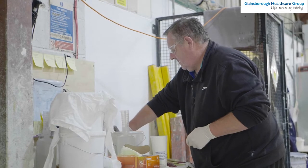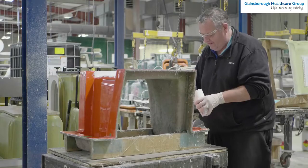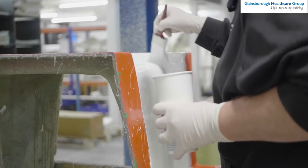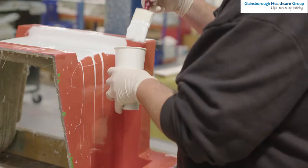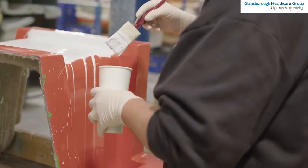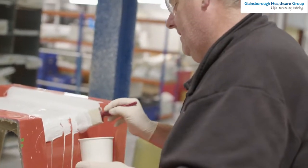My name's Stuart. I'm the Production Manager at Gainsborough Healthcare. I've been with the company now for 21 years. Everything that we do is tested by BioCoat themselves. We get a certificate of conformance from BioCoat, and we also get a certificate for any testing that they do, which is all online in the portal. Our shared values of supplying high-quality, reliable and customer-focused solutions perfectly complement each other.